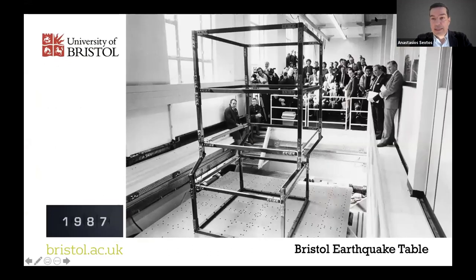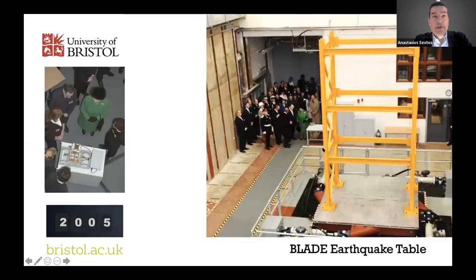The best way to start is with a throwback to 1987, when the first shaking table was set up in Bristol. This was one of the first in Europe and certainly the first one in the UK, following the vision of Professor Roy Severan. You can also see Professor Colin Taylor overseeing the first test that took place at the University of Bristol.